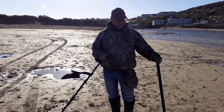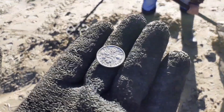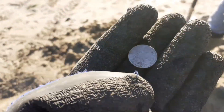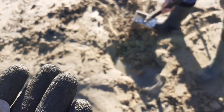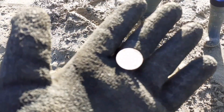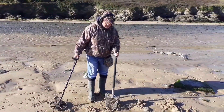The Nox is definitely winning today because I am getting bugger all signals, and when he gets a signal with his Nox I can't get anything. He's just had this - absolutely beautiful condition. Look at that - that is pristine. It's only 1960 so not silver, but that is beautiful. It was really deep - that was 10 inches easy, at least, if not more. A lovely decimal sixpence.